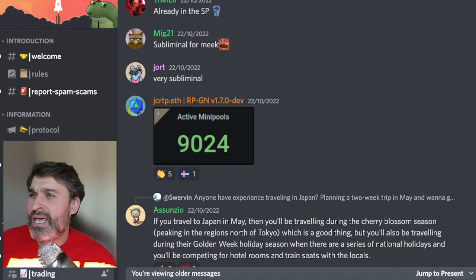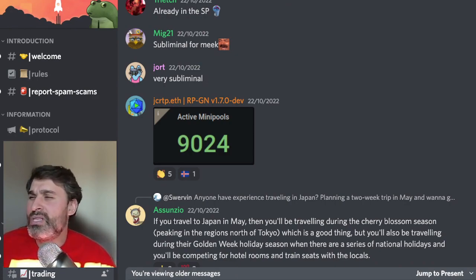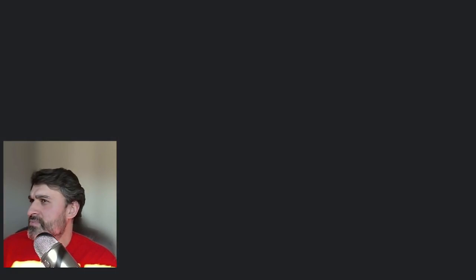The first thing that happened over the weekend is we hit 9,000 minipools, which is really wonderful. That's 9,000 validators in Ethereum speak, and that means we now have just over 2% of the whole Ethereum staking environment staking through Rocket Pool — really great considering the beacon chain had a 10-to-11-month head start on Rocket Pool.